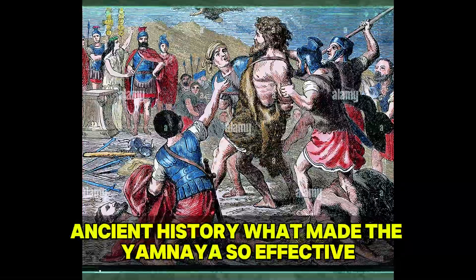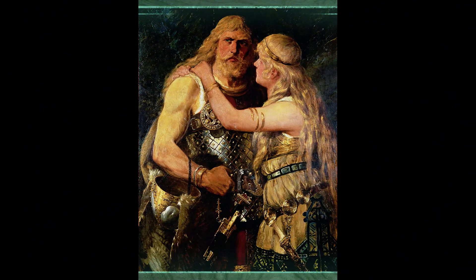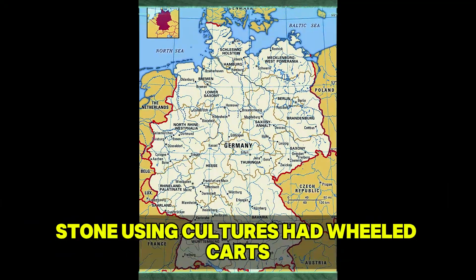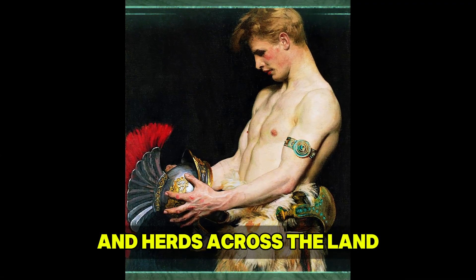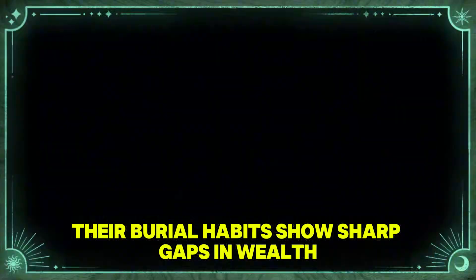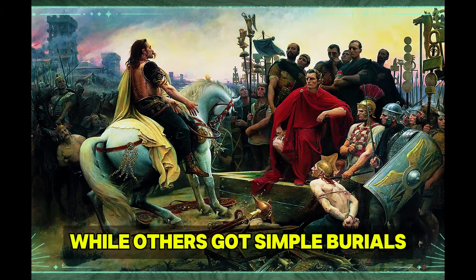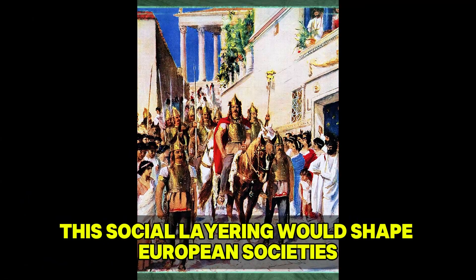What made the Yamnaya so effective? They had skills that gave them clear edges over existing European groups. Horse taming gave them unprecedented ability to move across huge distances. Bronze arms and tools were better than anything local stone-using cultures had. Wheeled carts let them carry whole families and herds across the land. Their burial habits show sharp gaps in wealth and status, with elite males buried under large mounds with many grave goods, while others received simple burials.